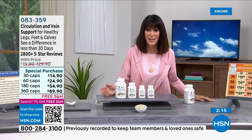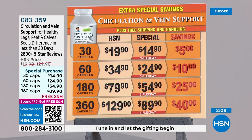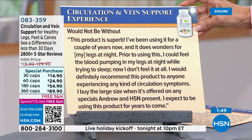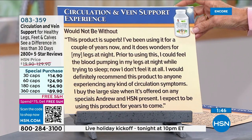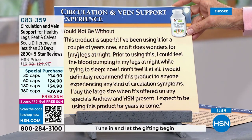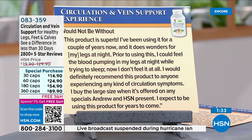Basically every single supplement Andrew has is a customer pick. Here is your opportunity — all four sizes available, from the 30-count all the way to the most popular 360-count. One more review: 'Would not be without this product — it's superb. I've been using it for a couple years now; it does wonders for my legs at night. Prior to using this I could feel the blood pumping in my legs at night while trying to sleep. Now I don't feel it at all. I would definitely recommend this to anyone experiencing any kind of circulation symptoms.'